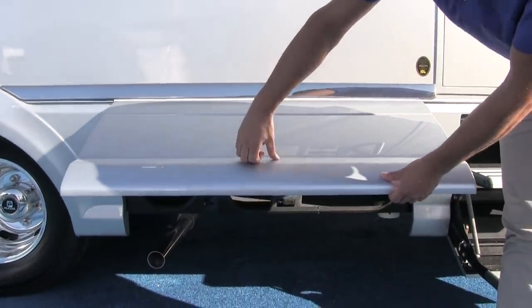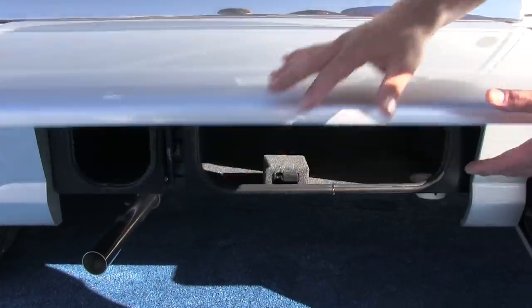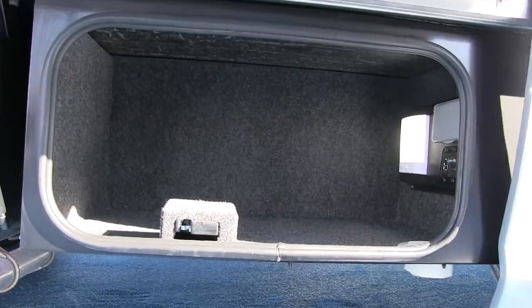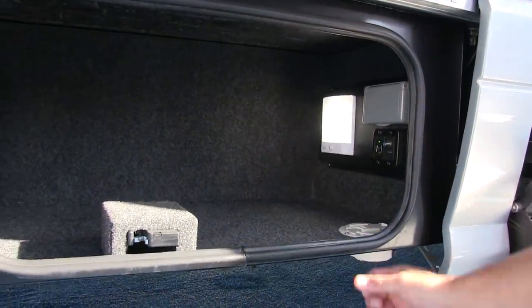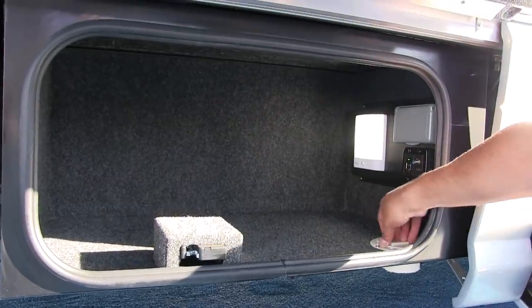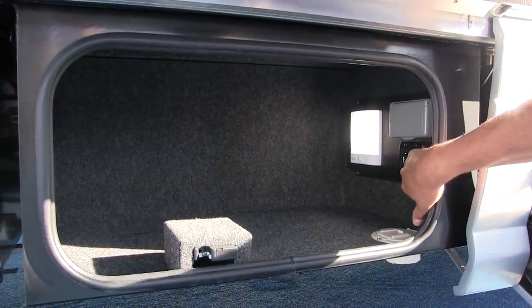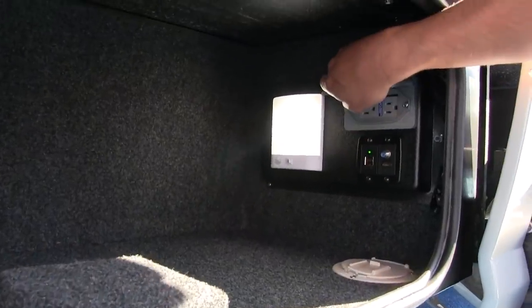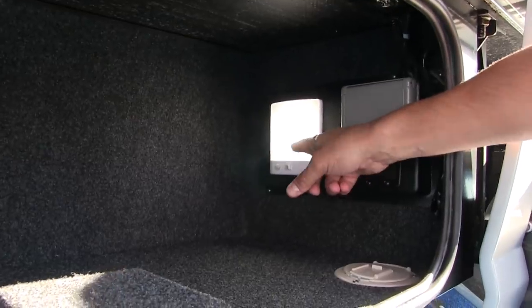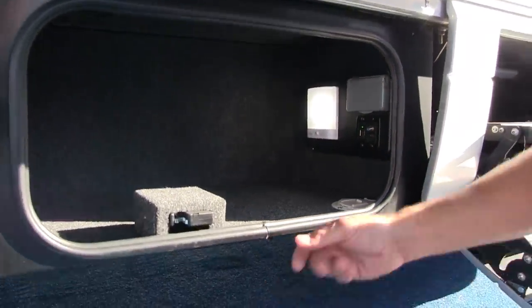The compartments are prepped so you can run items in and out with ports including HDMI, USB, a cable port, and an electrical outlet inside. These are all motion sensor lights and lined cabinets — metal box, E-coated. There's a stainless steel exhaust tip, Continental tires, and this is a dually 3500 series chassis with dual rear wheels and beautiful Alcoa rims.